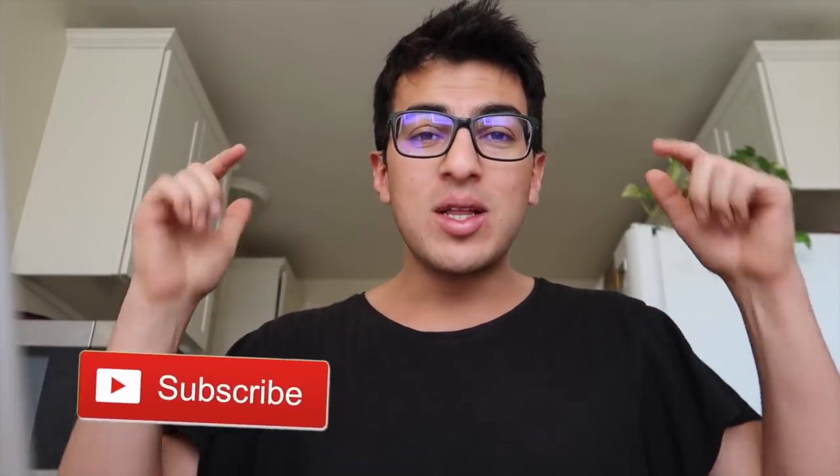Hello everyone and welcome back to the Rideshare Hub. My name is Dylan, thank you so much for coming by. I'm always super excited whenever somebody new watches my video, so if you're a new watcher click subscribe to be notified every time I post a new video. If you're a returning subscriber, thank you so much for coming back. I do post daily videos.